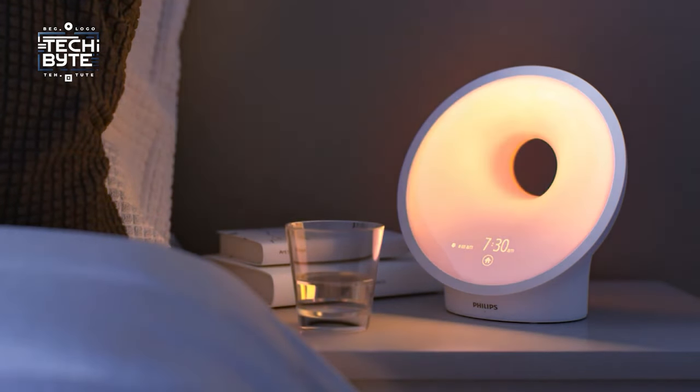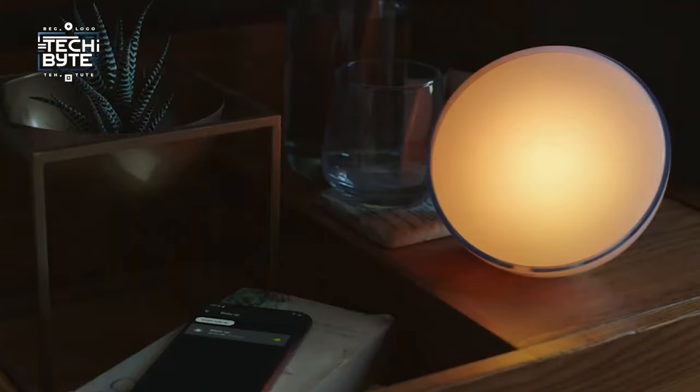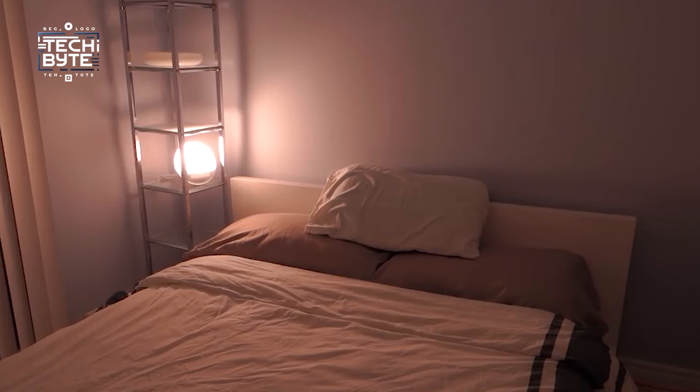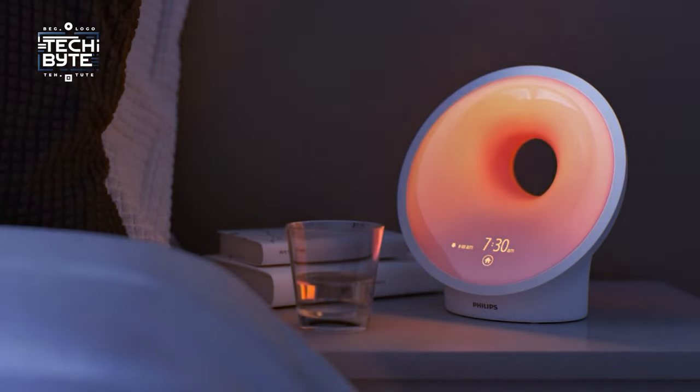energy, and overall well-being. Enjoy a 90-day hassle-free guarantee and step into a brighter, healthier sleep routine, backed by recommendations from physicians and pharmacists. The Philips Hue alarm clock — where every morning feels like a masterpiece.